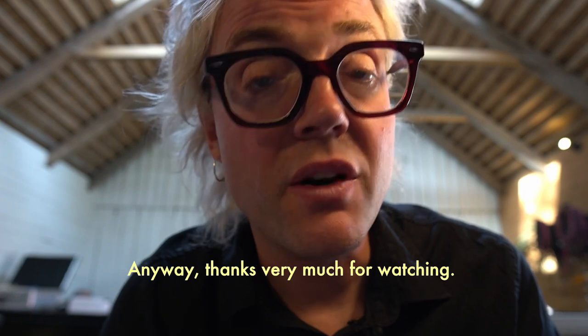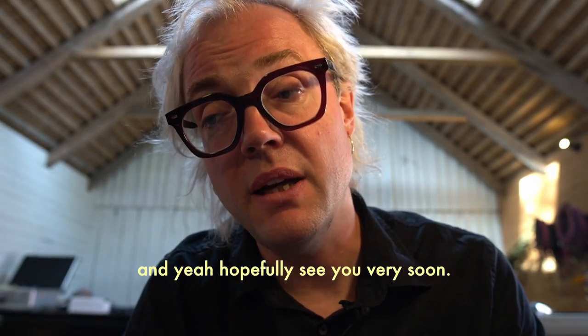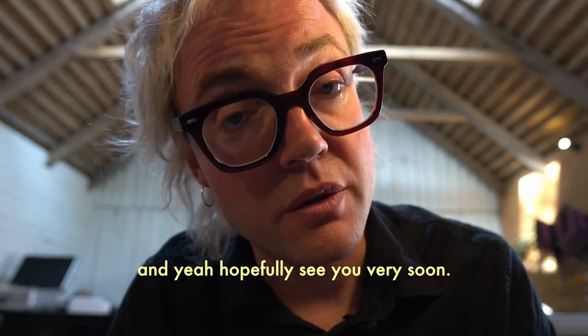Thanks very much for watching. Please subscribe if you haven't already, and hopefully see you very soon. Bye.